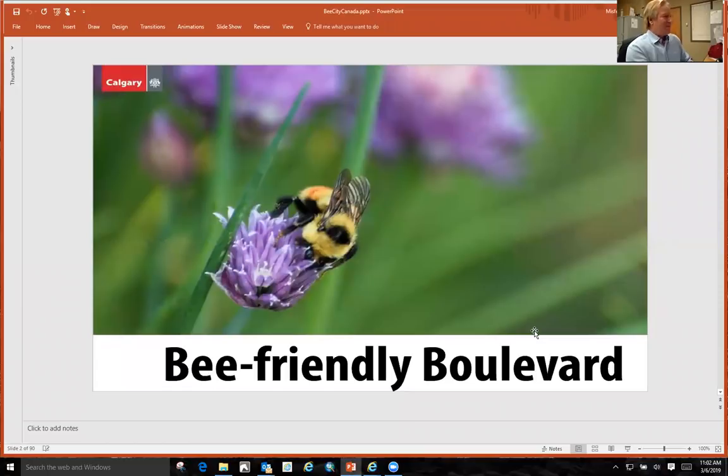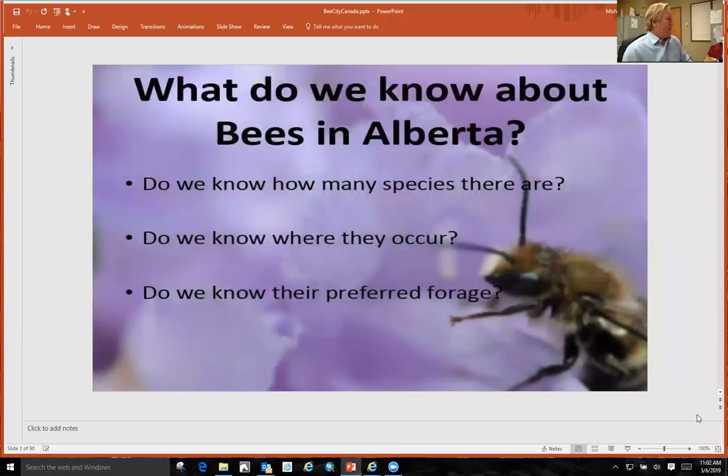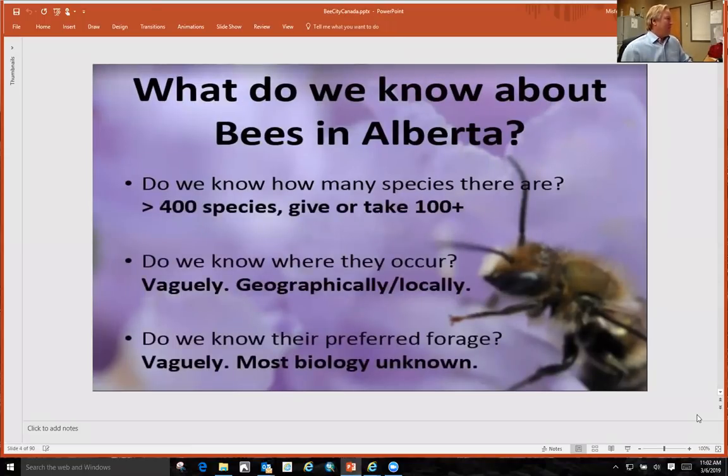This is how it all started. This is a picture that my daughter took in our yard, in her bee garden, and we called it a bee-friendly boulevard. So what do we know about bees in Alberta? Do we know how many species there are? Do we know where they occur? And do we know their preferred forage? There's about 400 species, give or take 100. Do we know where they occur? Vaguely. And do we know their preferred forage? That's also vaguely.